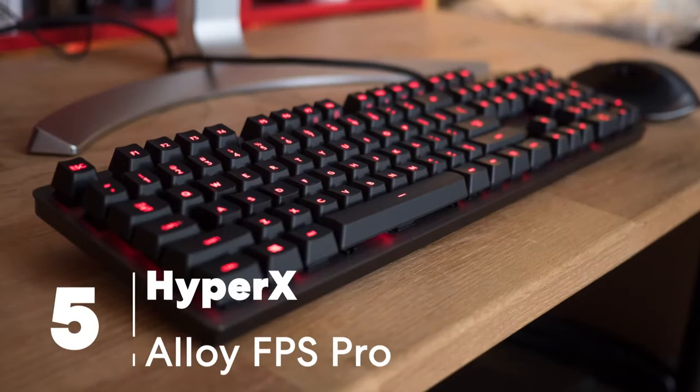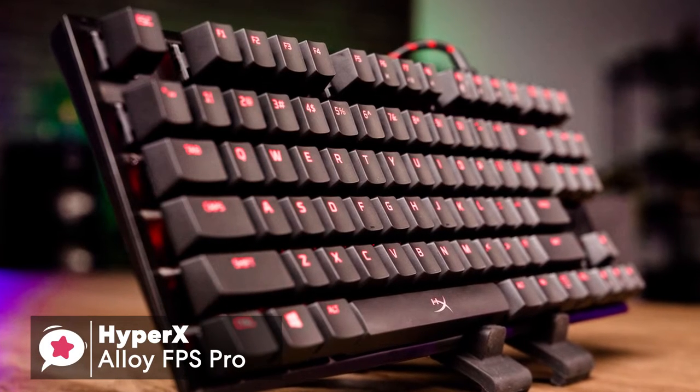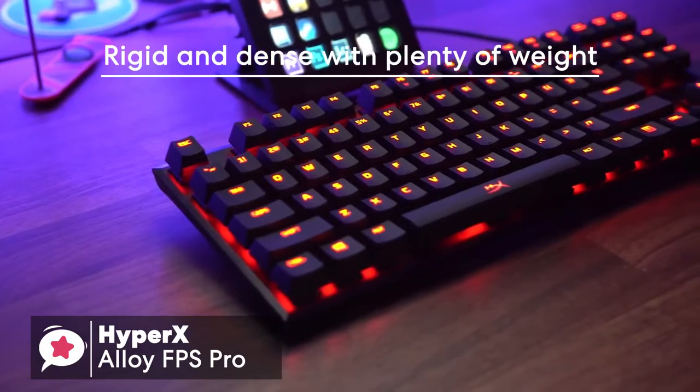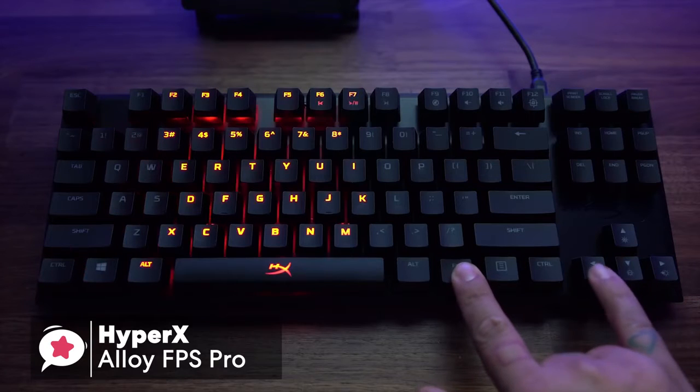At number 5 is the HyperX Alloy FPS Pro. The HyperX Alloy FPS Pro has an ultra-minimalistic compact design, built on a solid steel frame. The resulting feel is rigid and dense with plenty of weight, at around 2 pounds, which is a fair amount for a keyboard this small. The 87-key keyboard has one color, red LED lighting, which can be adjusted for brightness, as well as a few extra settings using the Fn plus arrow keys.